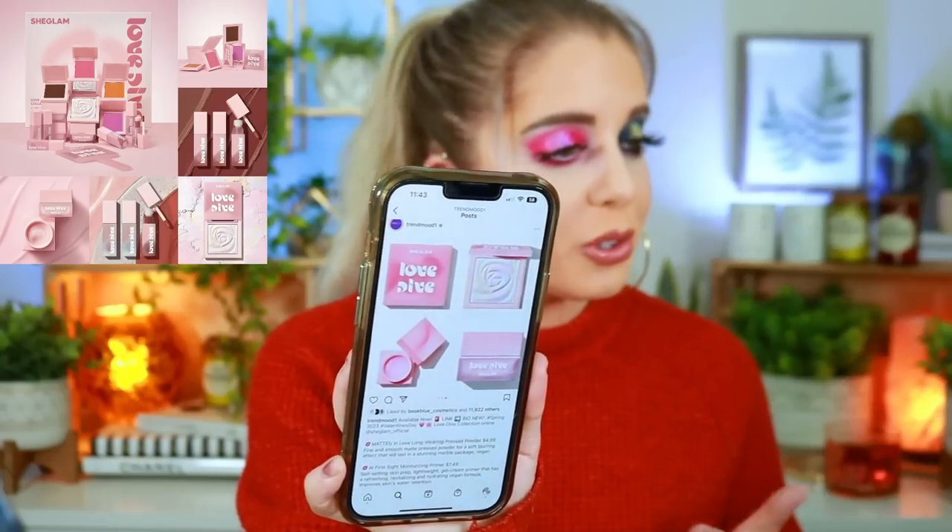Next we have the new Spring 2023 Valentine's Day Love Divine Collection from Chic Lam. You guys already know how I feel about this brand — I'm absolutely going to pass. I'm not a fan at all. That said, I will point out that one highlighter looks really cute — kind of 3D with different colors — and I can appreciate the beauty of it. But this is definitely a collection and a brand I'm happy to pass on.